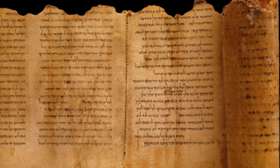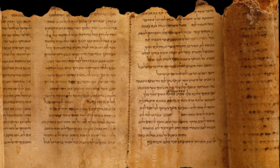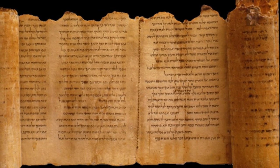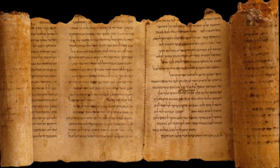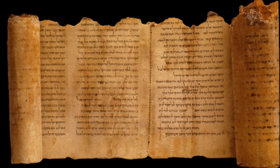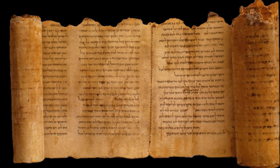Previous studies have confirmed that the Temple Scroll was retrieved from Cave 11; however, minerals found deposited in the fragments cannot be found anywhere else in the region, leading to the question of where exactly the enigmatic text came from.